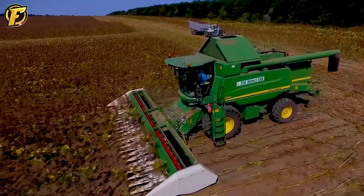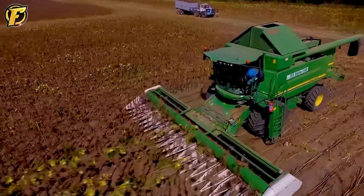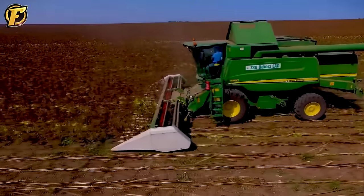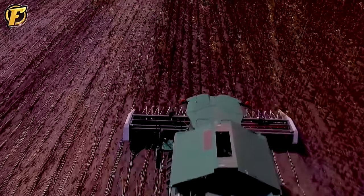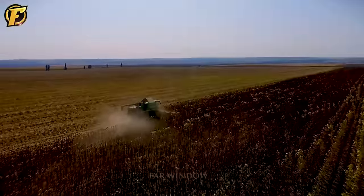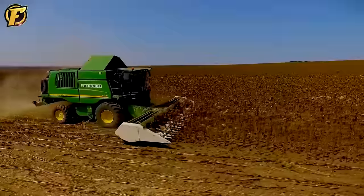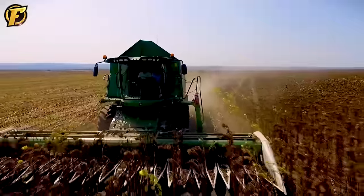The JDW650 combine, when combined with the sunflower header SunProFi, creates a powerful combination for sunflower harvesting. The JDW650 is a professional-grade device specifically designed for harvesting large crops such as sunflowers. The SunProFi sunflower header, with its 12-row configuration, enhances the ability to collect large quantities of sunflowers quickly. With automatic picking and lifting, it reduces labor and time required for harvesting, helping farmers optimize productivity and profits in an increasingly competitive agricultural industry.